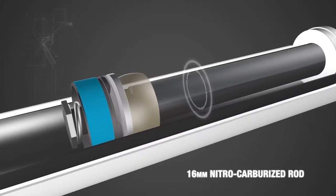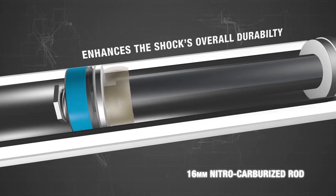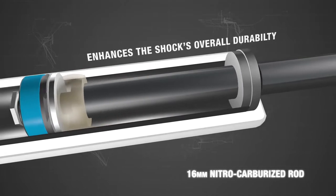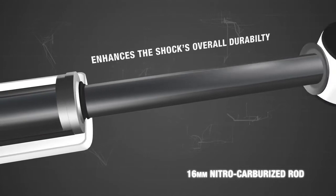Every Rancho RS5000X shock piston rod is strengthened through a nitro-carburizing process. From increased scuffing resistance to additional protection against corrosion, the process enhances the shock's overall durability. Nitro-carburizing also is more environmentally friendly than the chroming process.